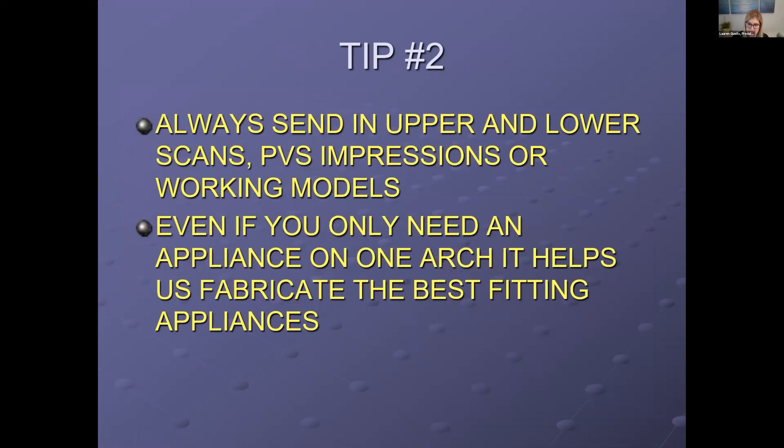A great scanning tip: start with the incisive papilla and stitch it from there — that's how you capture the palate. Tip number two: should you send upper or lower? Even if you're only getting an appliance on one arch, we always recommend you send both upper and lower models, scans, or impressions. It helps us make sure everything fits and that there are no interferences. If we have the opposing model, we can limit or change the design slightly for the best fit and comfort.